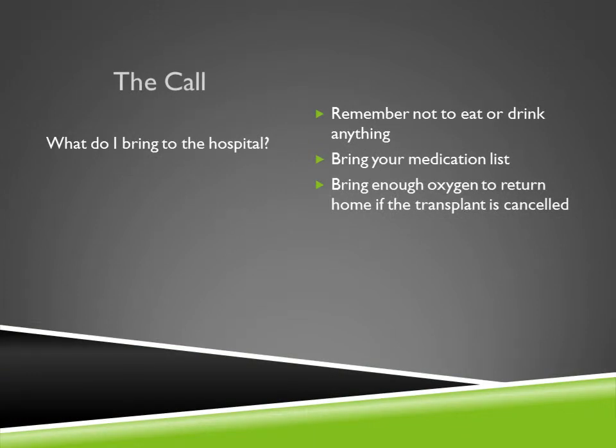I want to discuss the process of the call — what to do, what to bring to the hospital when the transplant coordinator calls and tells you that the transplant surgeon and the pulmonologist on call have accepted lungs and you're ready for transplant. One of the first things to remember is not to eat or drink anything except medications taken with a sip of water, except for any anticoagulant like aspirin or Plavix. If you have any doubts, please go over it with your transplant coordinator when they call. Bring your medication list and enough oxygen to get to the hospital and return home, in case the lungs may not be acceptable for transplant.